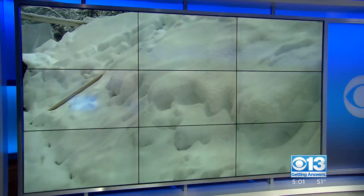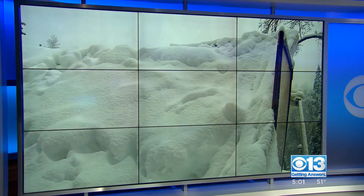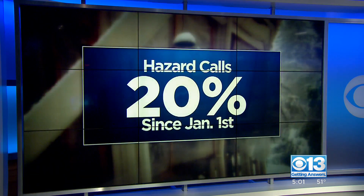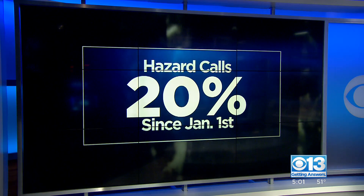It's not just downed trees and power lines crews are worried about, but heavy snow loads causing gas leaks and carbon monoxide poisonings. North Tahoe Fire says 20% of its non-emergency calls have been for those issues since the start of the year.